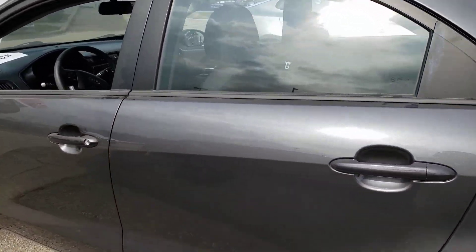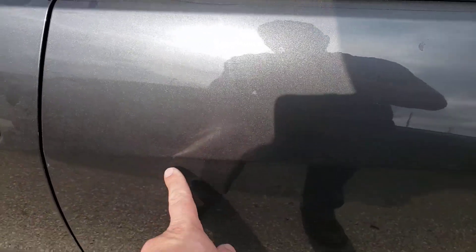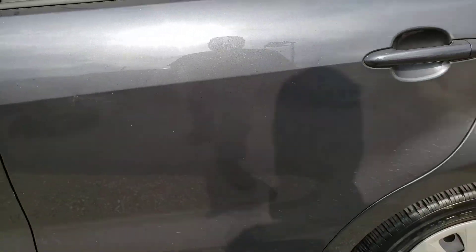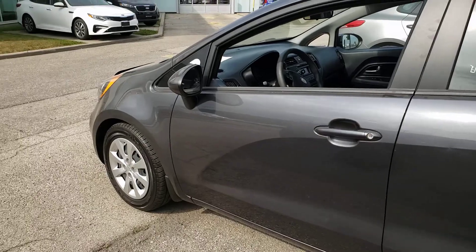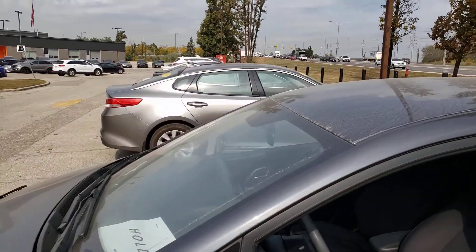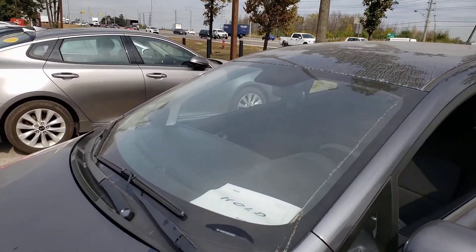Here's the ding on the driver side rear door, right in this area here — a little scratch and a little dent. The other side looks just as good as the rest. The roof is good; it's not equipped with a sunroof or anything.